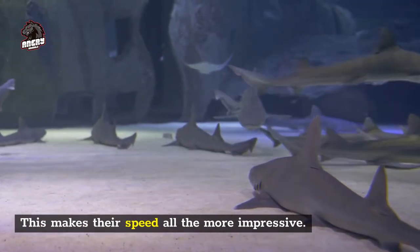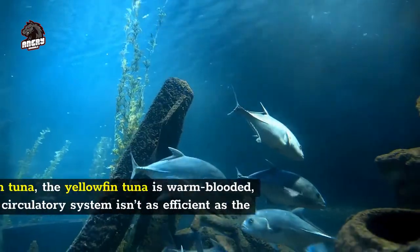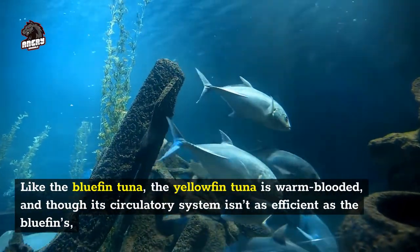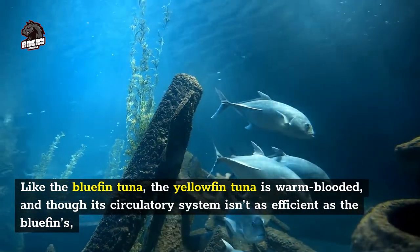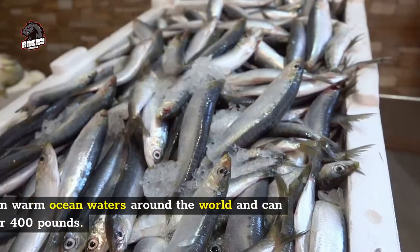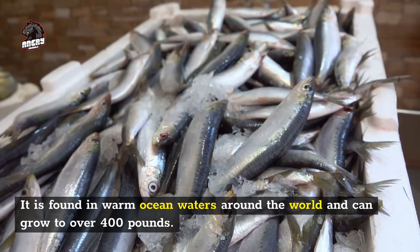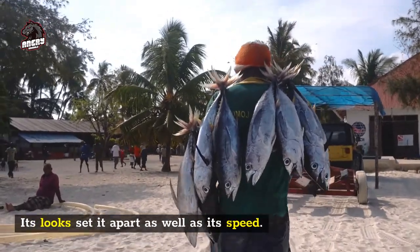Number 4: yellowfin tuna, 50 miles per hour. Like the bluefin tuna, the yellowfin tuna is warm-blooded, and though its circulatory system isn't as efficient as the bluefin's, it appears that it can swim even faster at 50 miles per hour. It is found in warm ocean waters around the world and can grow to over 400 pounds. Its looks set it apart as well as its speed.